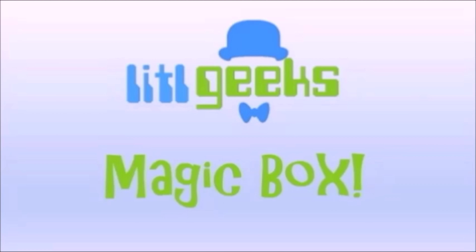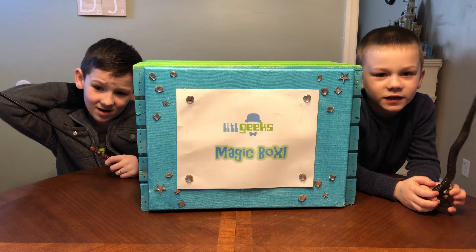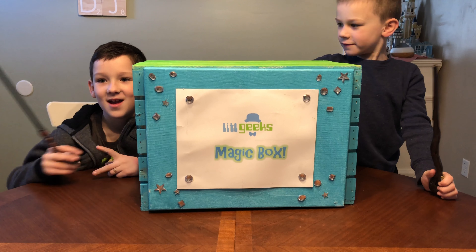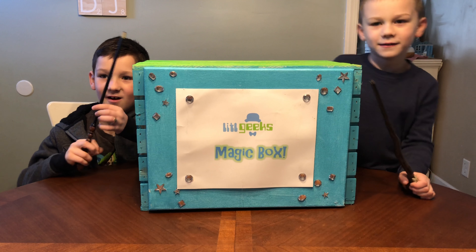Magic box! Hi everybody, welcome to the Little Geeks video! Today's video is a special Easter edition of Little Geeks and it's from our friends at Basic Fun.